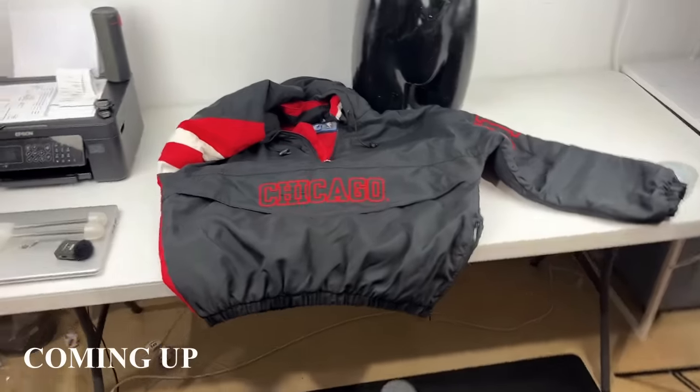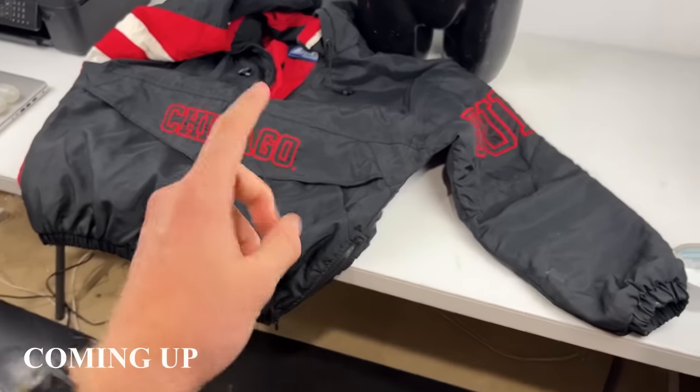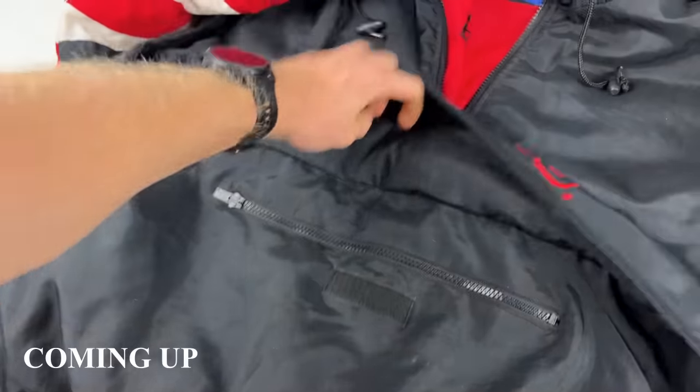It's a true vintage 1990s Chicago Bulls starter jacket. This is why you should always check the pockets of the clothing — there's a little zip.